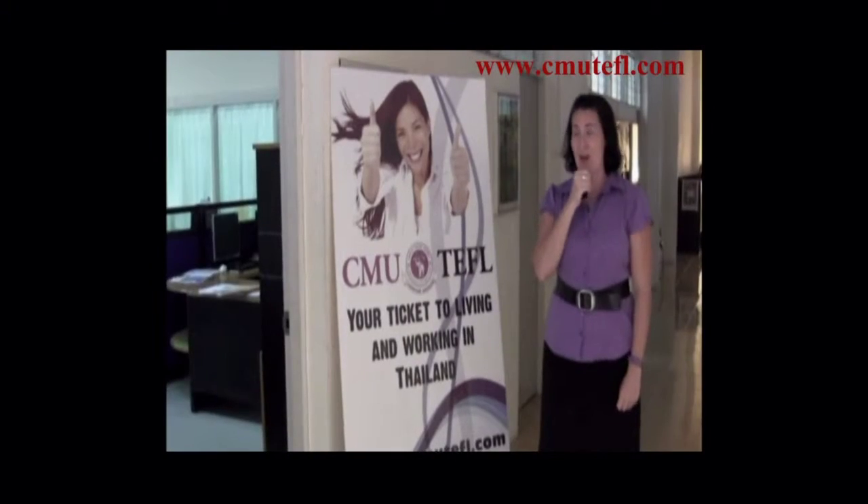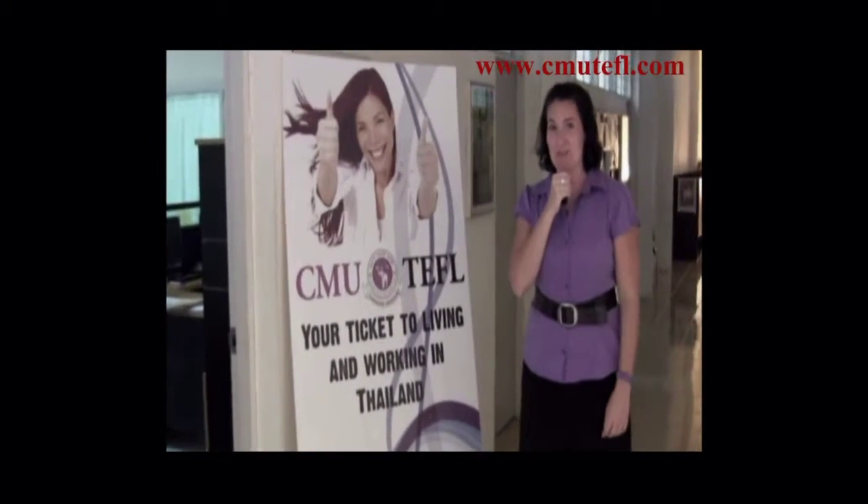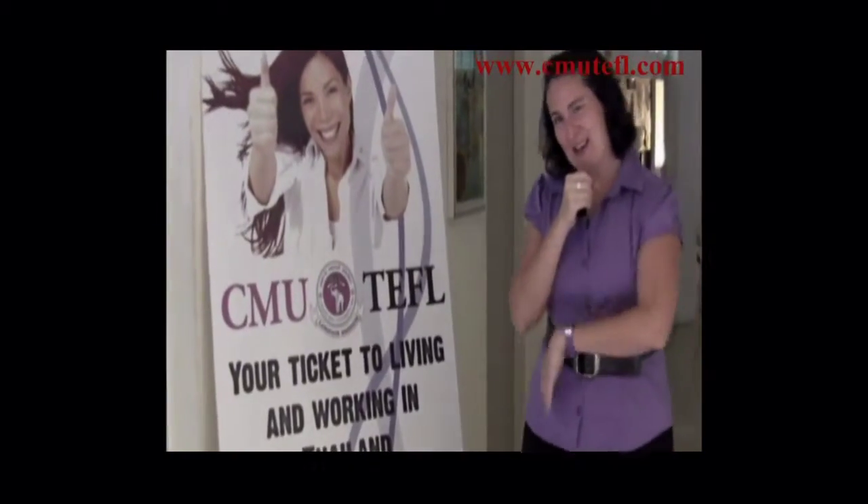We have our own office. The CMU TEFL program is run from room number 122. This is the teacher trainer's office. Let's take a look.